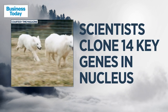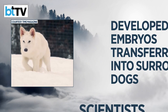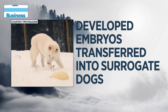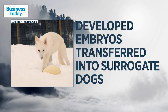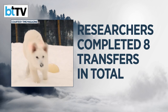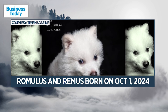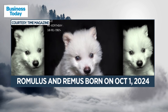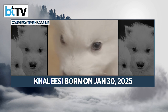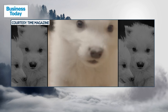The scientists cloned the 14 key genes in the cell's nucleus to match those of dire wolves. Healthy developed embryos were then transferred into domestic dogs — specifically large mixed breed hounds — acting as surrogate mothers. Researchers completed eight transfers in total, with an average of 45 embryos per attempt. On October 1st, 2024, the surrogates birthed Romulus and Remus. A few months later, Colossal repeated the process, and on January 30th, 2025, another surrogate gave birth to Khaleesi.